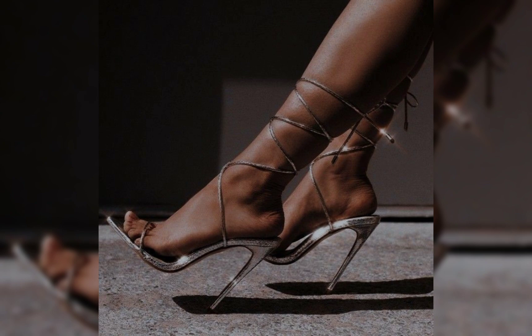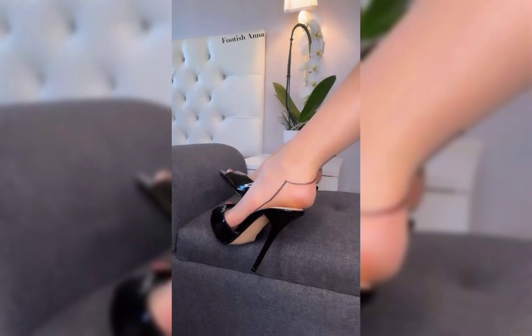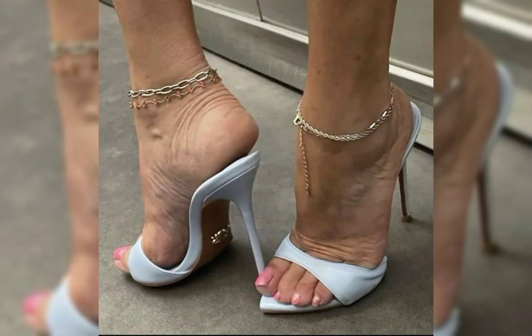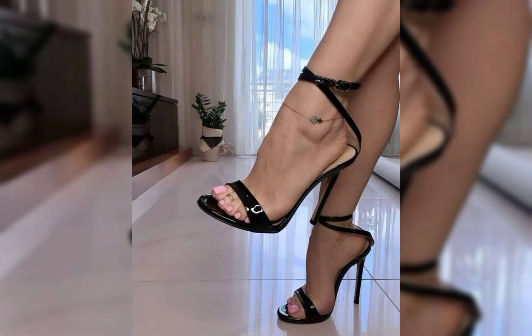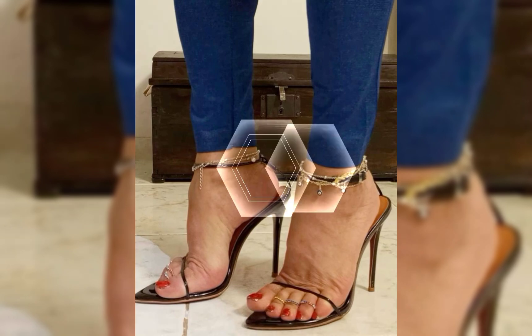Wearing a pair of Louboutin heels is like stepping into a work of art — they instantly elevate any outfit and make you feel like a true fashionista. I will give you some websites where you can buy them easily from online stores: Amazon.pk, AliExpress, and Apple.pk.